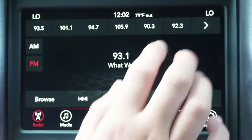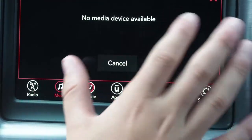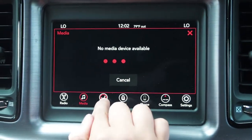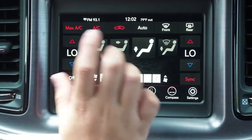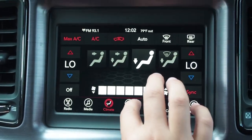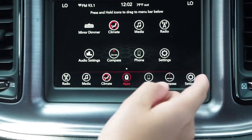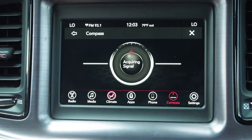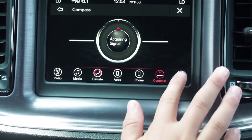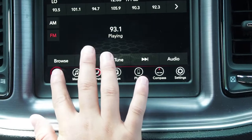So this is the radio — you can change every station, go over here, go back. You need a device to do this. This is the air conditioning and heating climate; you can change whatever one you want, make it hot or cold. Here are the apps — not that much. You can look right here. There's a mirror dimmer — you need a phone to do that. Compass — you need a phone for that. And here's settings.